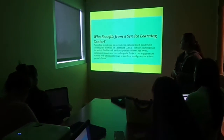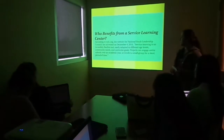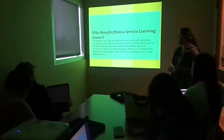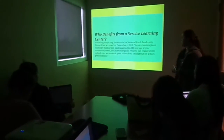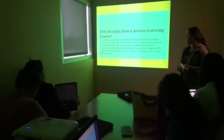Who benefits from a service learning center? According to NYLC.org, it's an incredibly flexible tool that can be easily adapted to all age levels, community needs, and curricular goals, and projects can engage an entire school throughout the year or small groups.